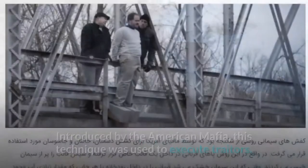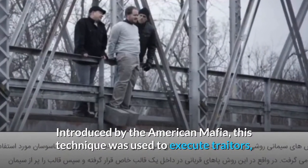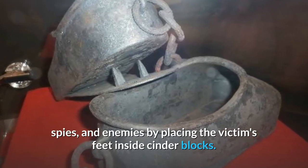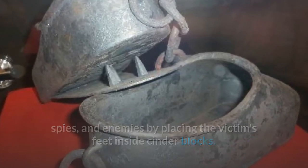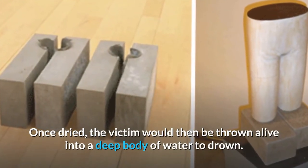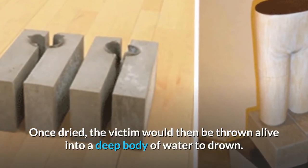Number 17: Cement Shoes. Introduced by the American Mafia, this technique was used to execute traitors, spies, and enemies by placing the victim's feet inside cinder blocks filled with wet cement. Once dried, the victim would then be thrown alive into a deep body of water to drown.